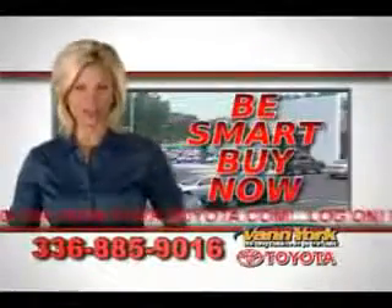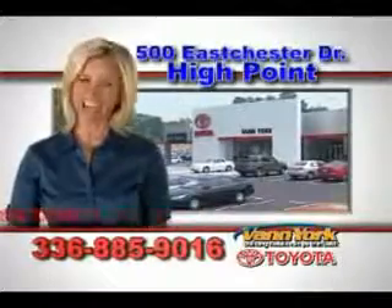See us at Van York Toyota today. Be smart and buy now at Van York Toyota. Van York — building relationships that last.